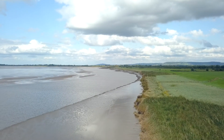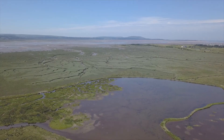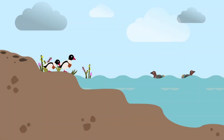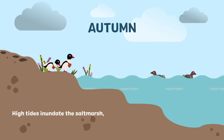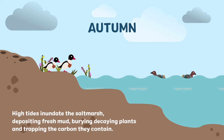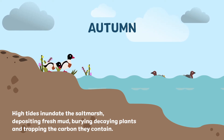The UK salt marshes are incredible habitats that do different things throughout the seasons. In autumn, high tides inundate the salt marsh, depositing fresh mud, burying decaying plants and trapping the carbon they contain.